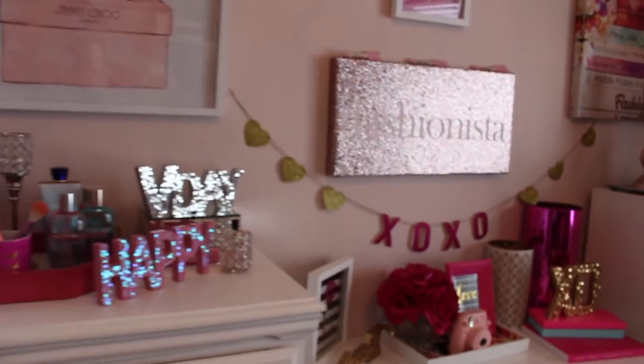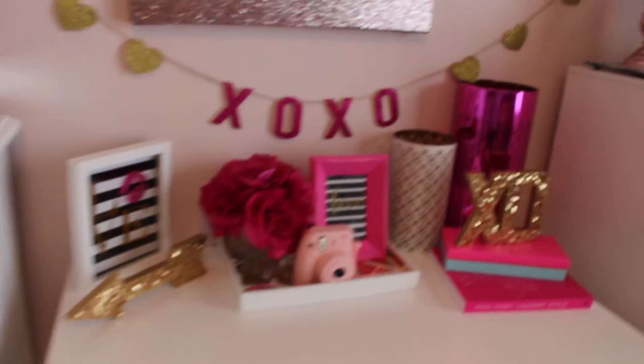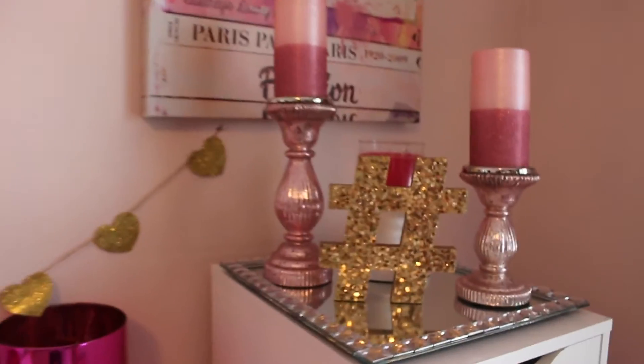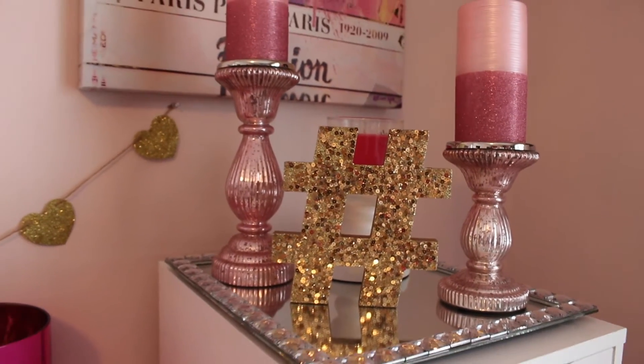Just give you a little overview here. It's a little dark in here so I apologize. And then I've got this little cute hashtag sign here — this is sitting on top of my Alex drawers.